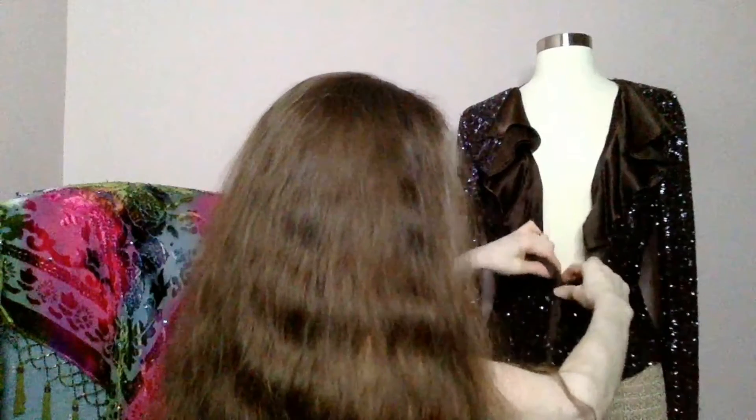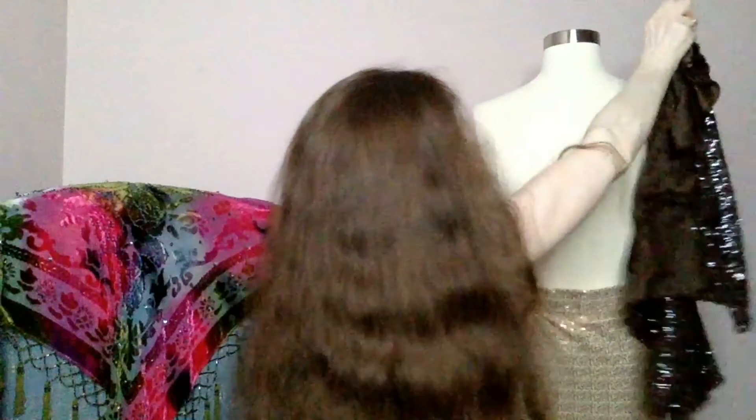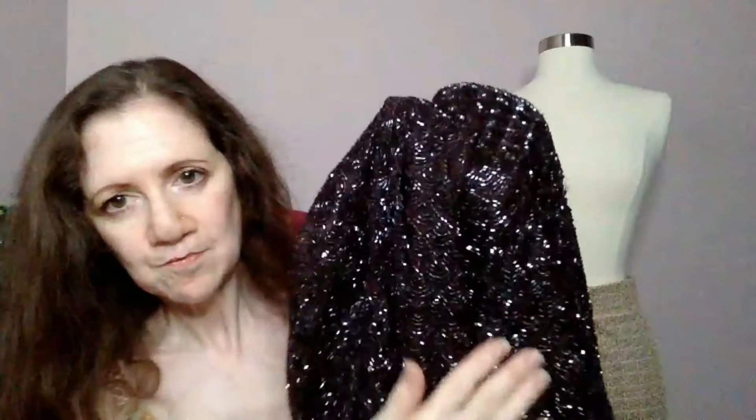And on Daphne here, we have another eBay find. Look at this deep chocolate brown — another very heavy piece, very intricately constructed. This piece was $54.99, again from eBay.